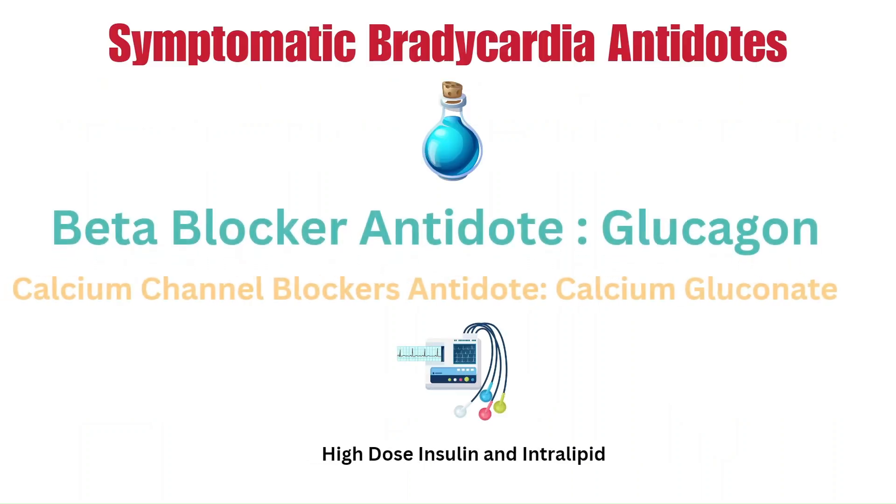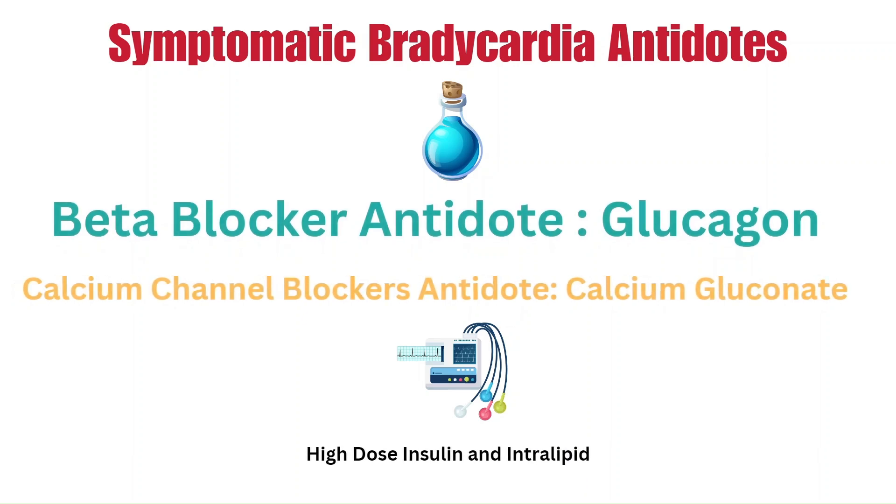The antidote for a beta blocker overdose is glucagon — ensure to ask for Zofran as glucagon can cause nausea and vomiting. The antidote for calcium channel blockers is calcium gluconate. There are more advanced treatments for these overdoses like high-dose insulin and intralipids. If insulin is given, closely monitor for hypoglycemia and ensure you give dextrose before the insulin.